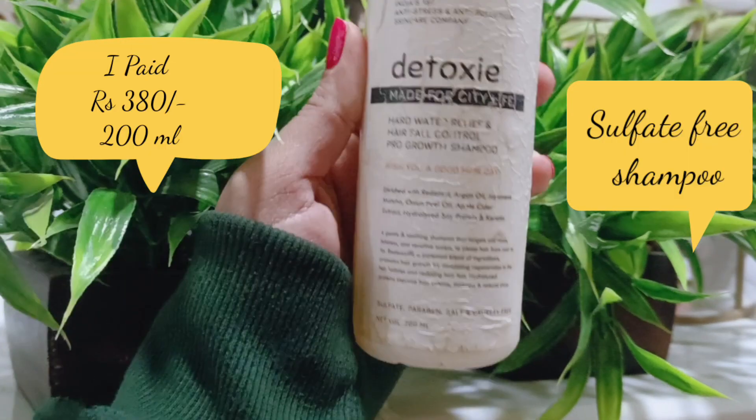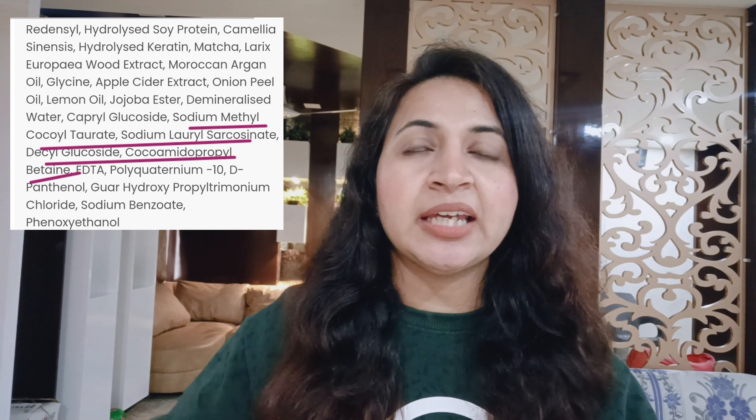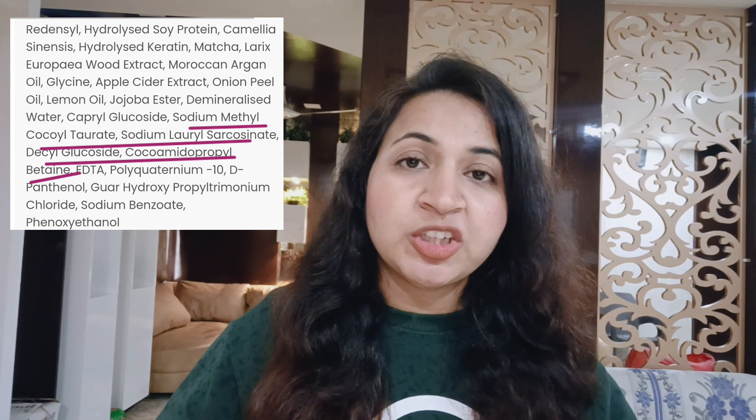Then someone recommended me a detox shampoo, and I am really grateful to that person because I really love this shampoo. The good thing I love about it is that it uses mild surfactants and mild cleansing agents, and despite that the lather and foam is really good. Because of that, there's never a chance you'll use too much shampoo worrying whether your hair got cleaned or not.